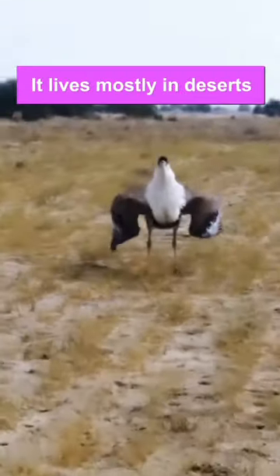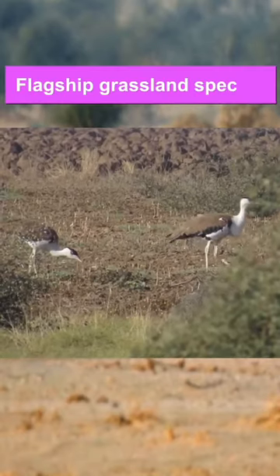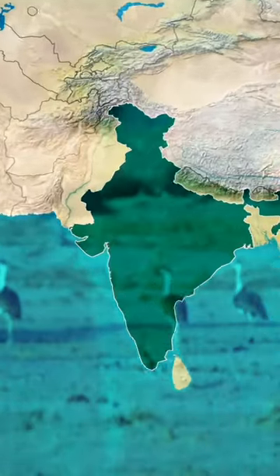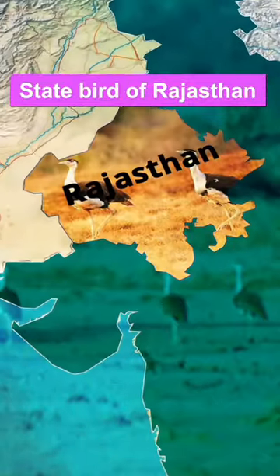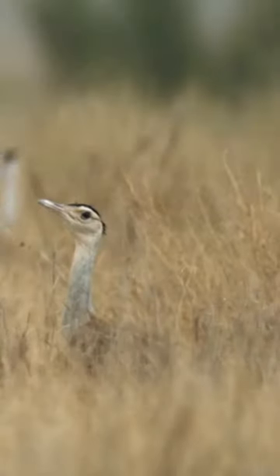It lives mostly in deserts and is considered the flagship grassland species. Its population is confined mostly to Rajasthan and Gujarat. It is the state bird of Rajasthan.